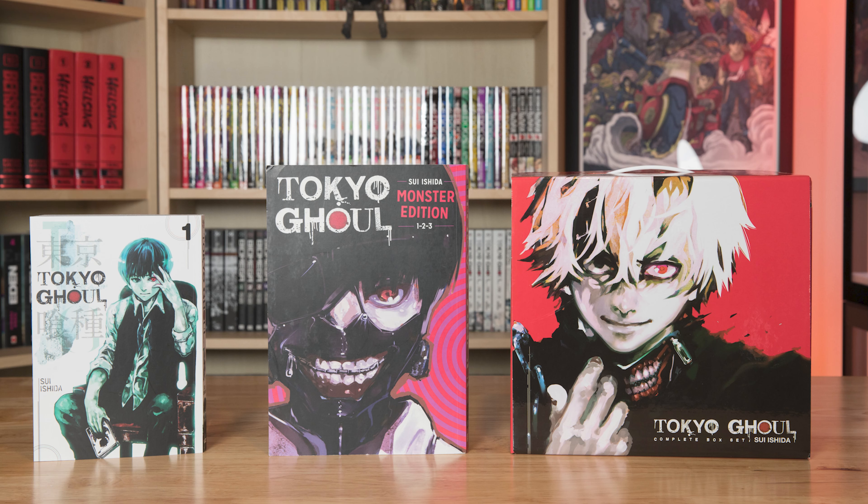What do you guys think? What's your favorite way to collect Tokyo Ghoul? Let me know. I hope this video was helpful and hope you all are having an awesome week. Thank you so much as always for watching and I'll see you all next time.